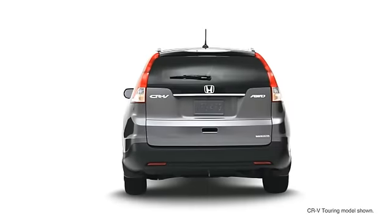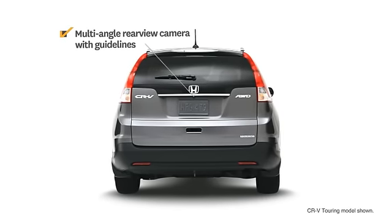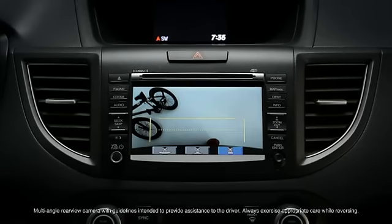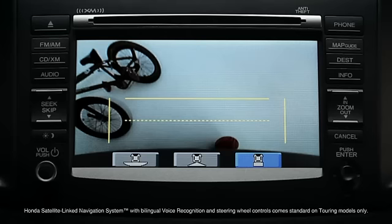The all-new, redesigned 2012 Honda CR-V features a multi-angle rear-view camera, which means you can reverse with complete confidence, whether you're parallel parking, backing up, or navigating narrow spaces, so you can see up close.